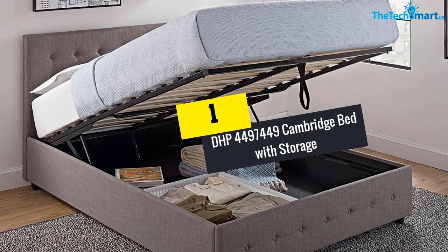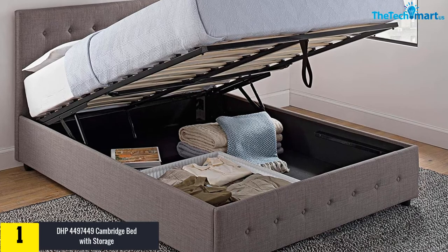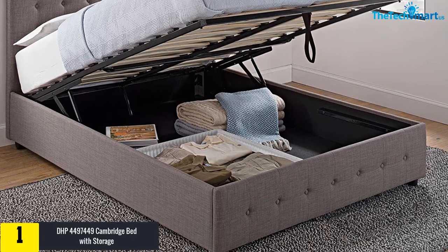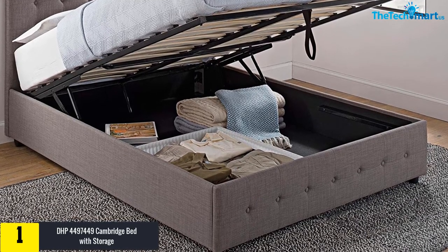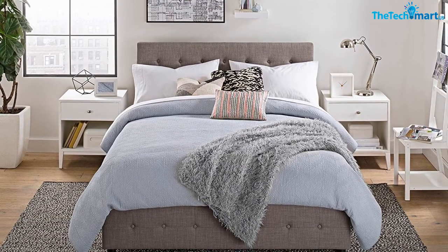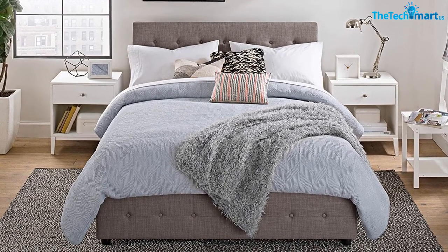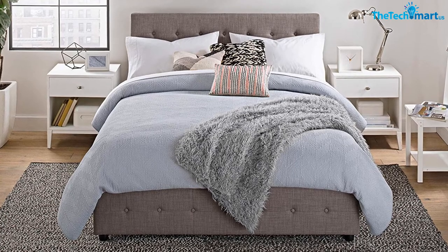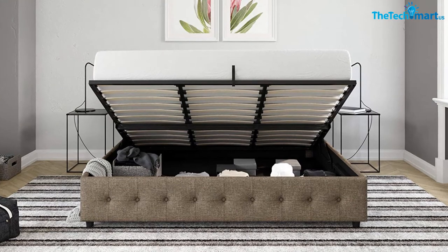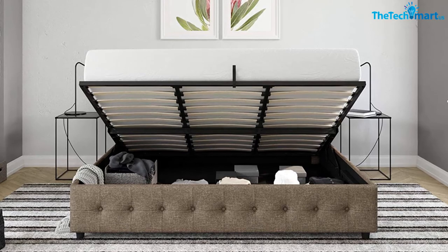Finally, at number one, we have the DHP Cambridge Bed with Storage. This bed is a perfect choice available in four different sizes and three different color options. It is known for its modern framework with a rectangular headboard and matching footboard, both featuring button-tufted detailing. There is a large storage compartment that uses a gas lift mechanism, which can be opened with minimal effort. There is no need for an added foundation, as this bed has it all.